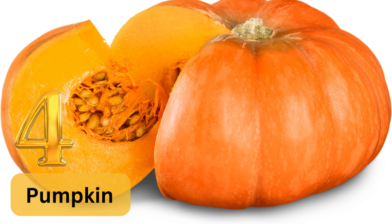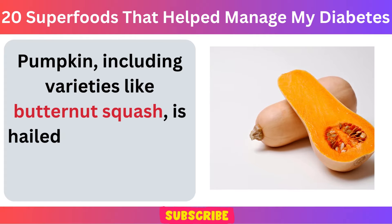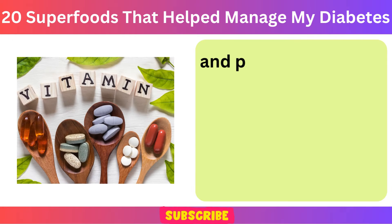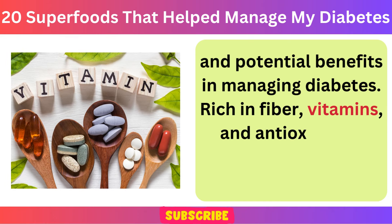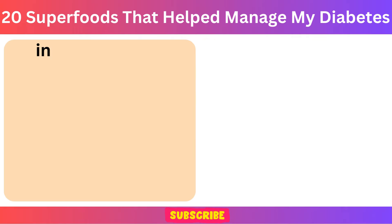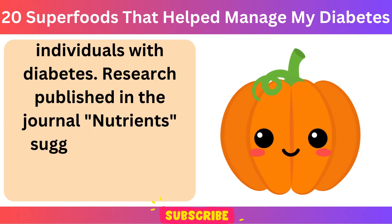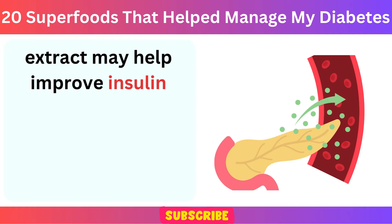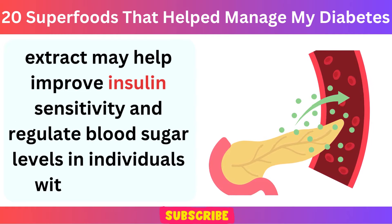Number 4: Pumpkin. Pumpkin, including varieties like butternut squash, is hailed as a superfood for its impressive nutritional profile and potential benefits in managing diabetes. Rich in fiber, vitamins, and antioxidants, pumpkin offers several advantages for individuals with diabetes. Research published in the journal Nutrients suggests that the consumption of pumpkin extract may help improve insulin sensitivity and regulate blood sugar levels in individuals with diabetes.